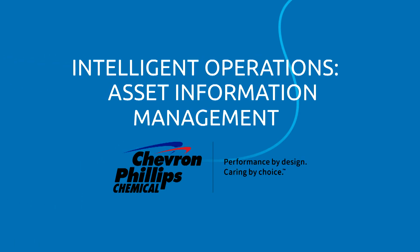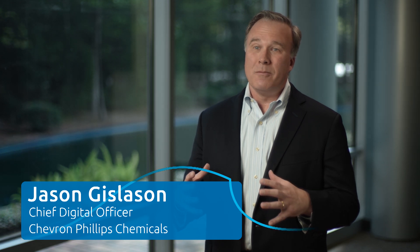Our asset information management project is about bringing all of that information together that the engineers need to make really good decisions within the plants. A lot of times it's in a paper document, and those paper documents may not be as up-to-date as they need to be, or there are duplicates.